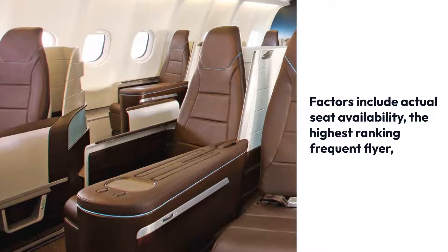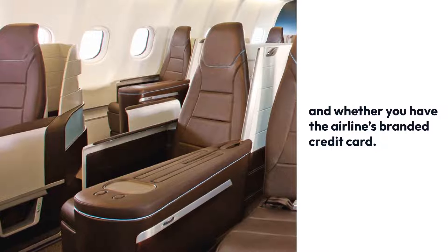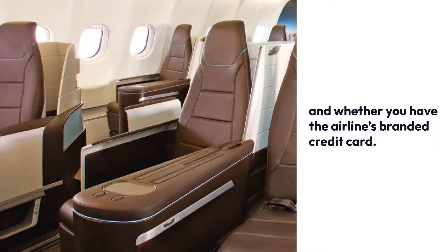Factors for upgrades include actual seat availability and the highest-ranking frequent flyer, as well as whether you have the airline's branded credit card.